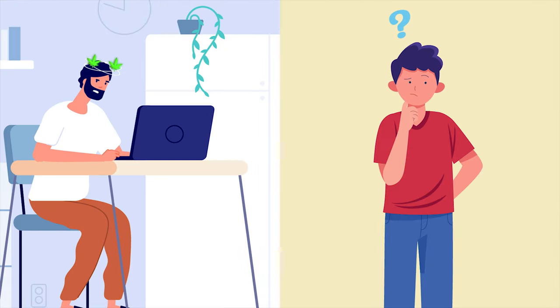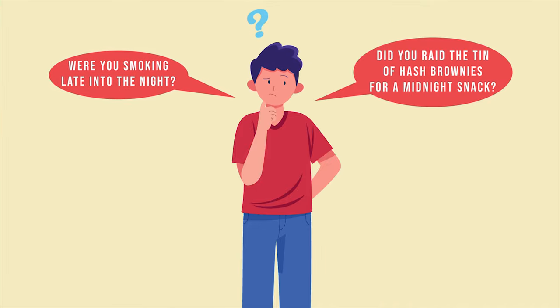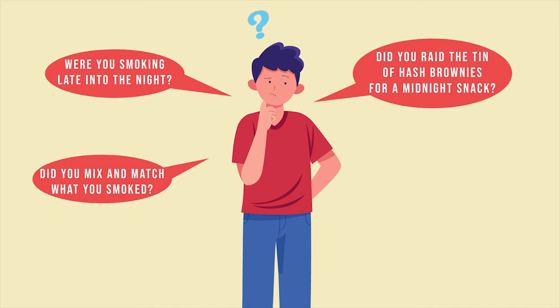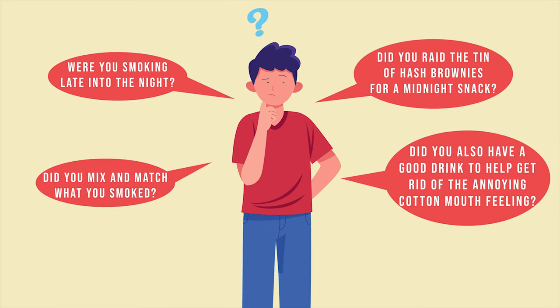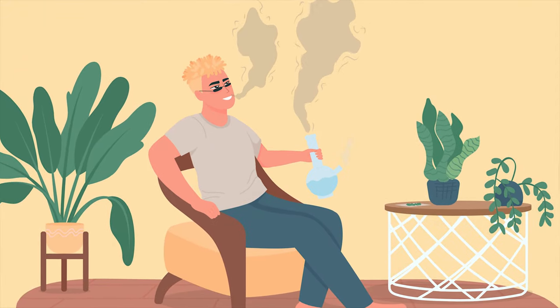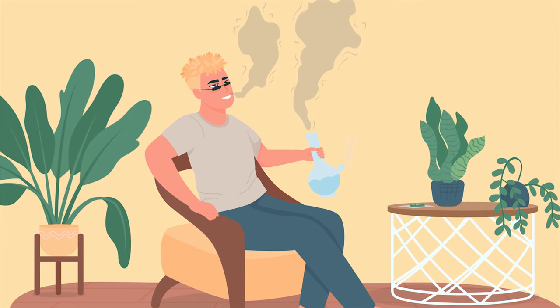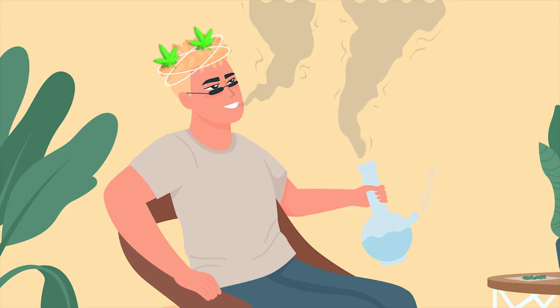We ought to ask the question of what caused this morning's hangover. Were you smoking late into the night? Did you raid the tin of hash brownies for a midnight snack? Did you mix and match what you smoked? Or did you also have a good drink to help get rid of the annoying cotton-mouth feeling? Maybe now's a good time to say that if you enjoy your cannabis, choose when and how to use it, as that can greatly help reduce the symptoms of a weed hangover.